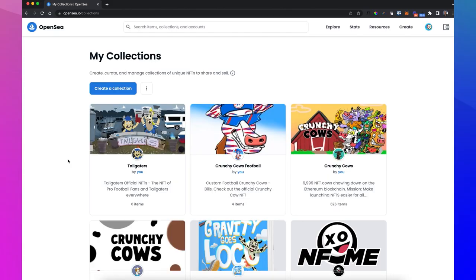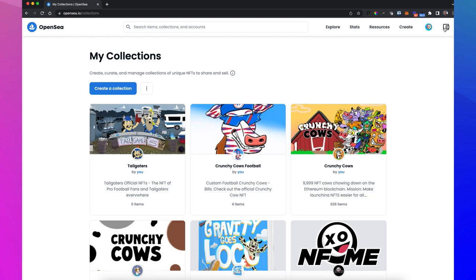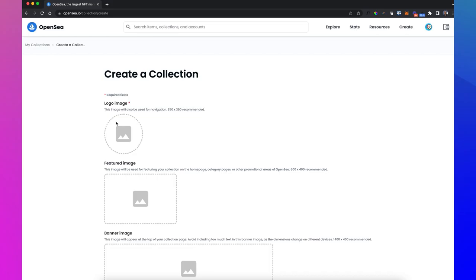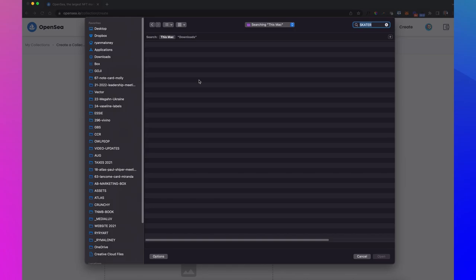Let's hop over to OpenSea and create a collection for the Skater Dude. You're going to need your wallet connected with some Ethereum and you'll need to pay to create a collection. You can see all my collections here — I have Crunchy Cows, Tailgaters not launched. Anytime you create a collection, MetaMask is going to pop up — just hit that sign button. What I want to do is create a collection for these skaters and then add items to it. Just create your profile picture, your featured image, and your banner image.